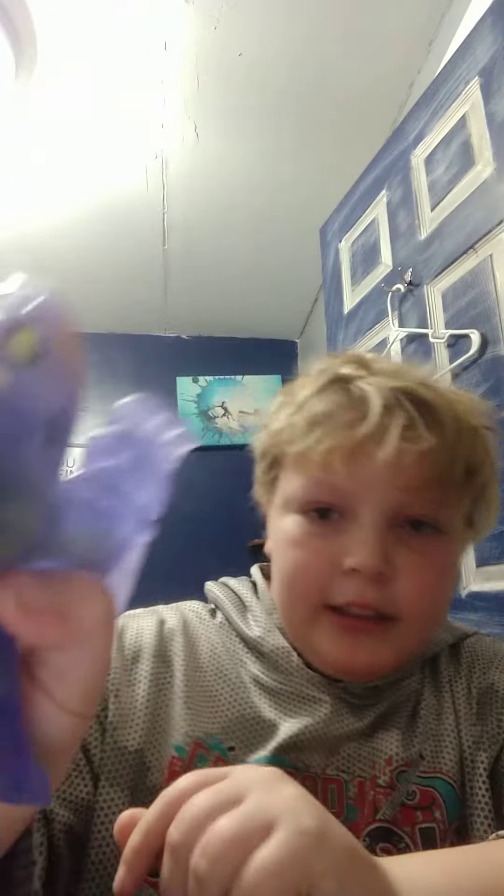Next we got another Goo Jitsu hero. This is the Bona Bone one and it's a pterodactyl, as you can see. I'm pretty sure it's glow in the dark. If it is, I just turned my light on to hopefully charge it up, and now I'm gonna review some other things.